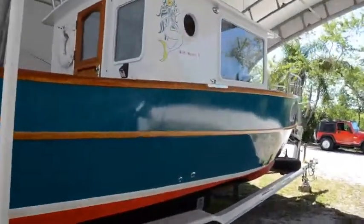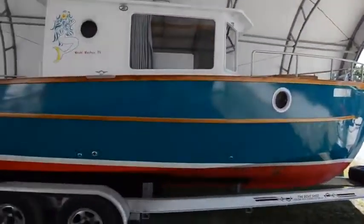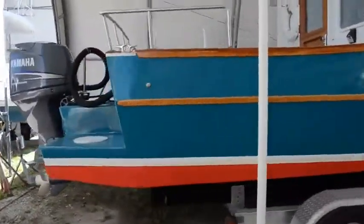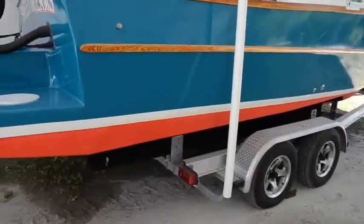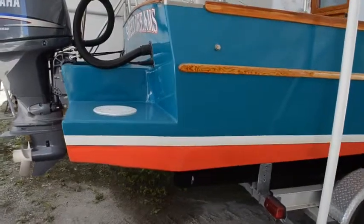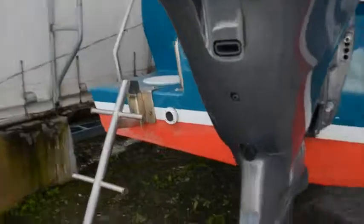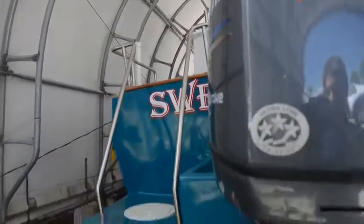We don't usually list boats this size, but now and again something comes along that is really special, and this is one of those times. The swim step is an extension of the hull — the original design being 22 feet — so this adds two feet to the hull length, making this a 24-foot boat. It has a stainless swim step boarding ladder which can be used at all times in the water or on land.